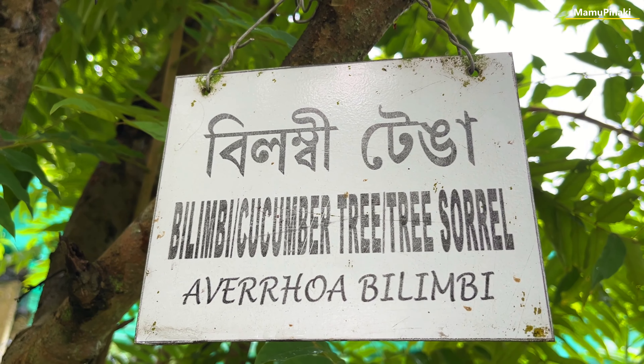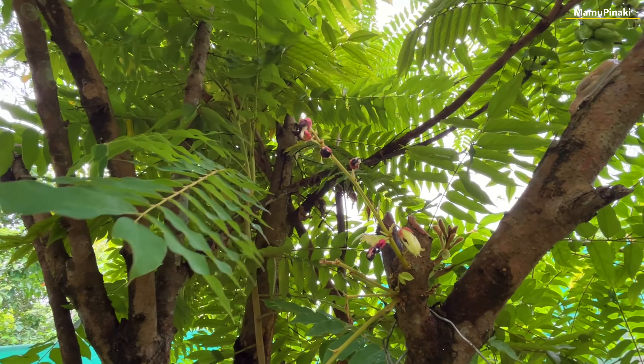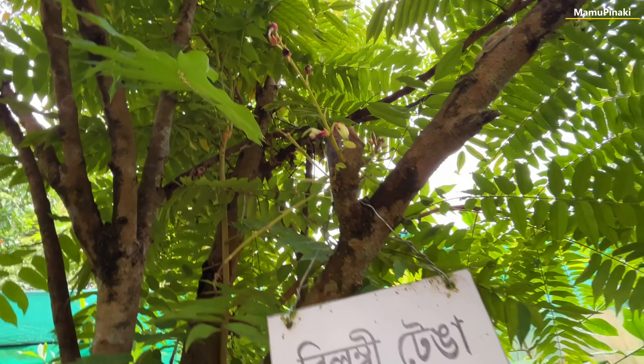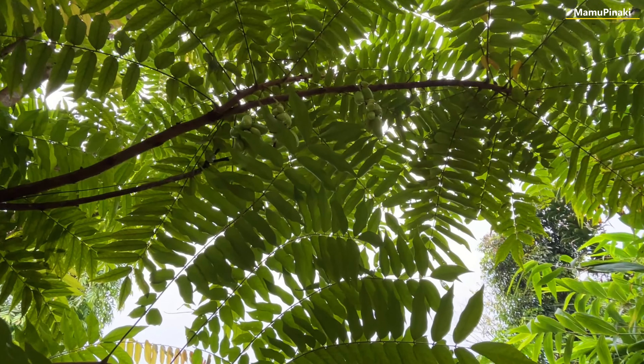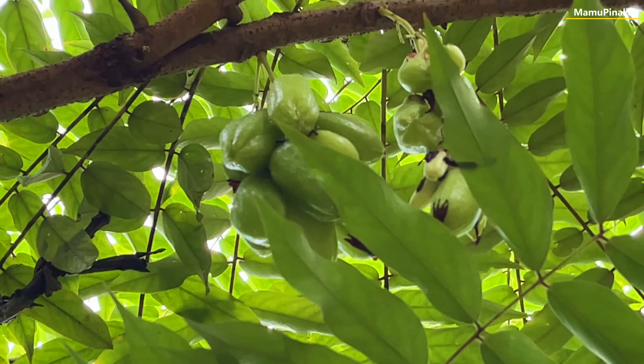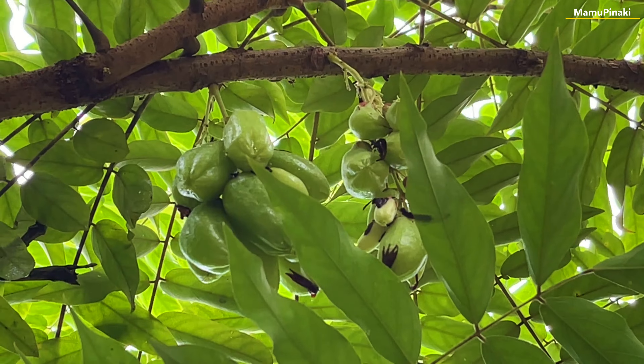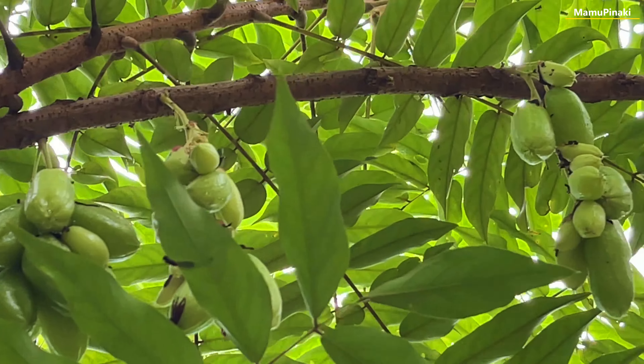This is an extremely sour fruit known as bilimbi, cucumber sorrel, and also called Averrhoa bilimbi. This fruit is famous as bilimbi and grows in forest areas of Assam, belonging to the carambola family. It bears edible but extremely sour fruits, and is a close relative of the carambola tree.